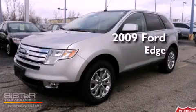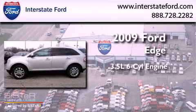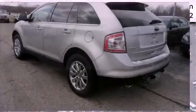This is a 2009 Ford Edge. It has a 3.5 liter 6-cylinder engine, an automatic transmission, and all-wheel drive.